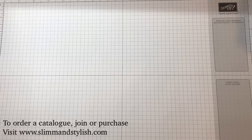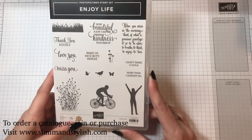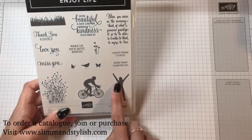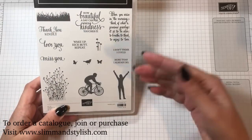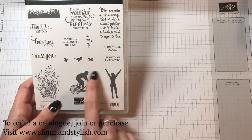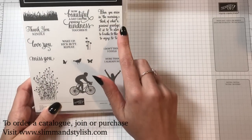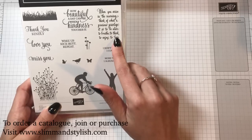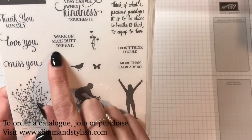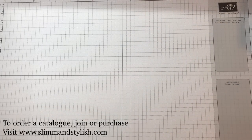Next is a new stamp set called Enjoy Life. The reason I got it was because of these images at the bottom — examples showed them as silhouettes on grass with bright colours behind, like a shadow stamp, which looked amazing. And then there's the sentiment: 'When you arise in the morning, think of what a precious privilege it is to be alive, to breathe, to think, to enjoy, to love.' And most importantly — 'wake up, kick butt, and repeat.' That's my little saying, so that's why I picked this one up.